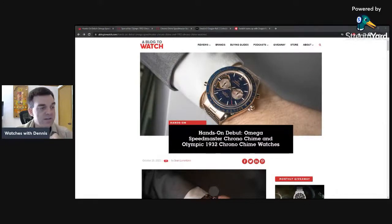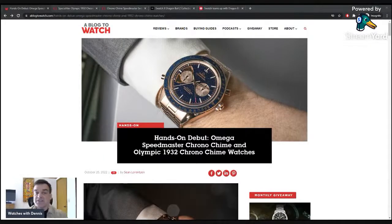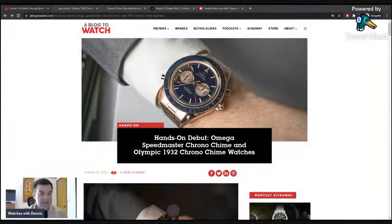Looking at the Omega watches on screen — they've put out a sort of grand complication watch, actually two watches. There's a link in the description to the Blogtowatches article, and the Omega site is also open. They call it the Speedmaster Chrono Chime, and they also have the Olympic 1932 Chrono Chime.